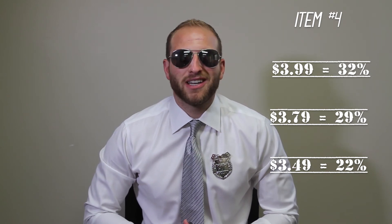$3.99 retail is 32%. $3.79 is 29%. $3.49, two for seven, is still 22% margin. All right everybody, that's our items for this week. As always, come early, come often, and get them before they're gone.